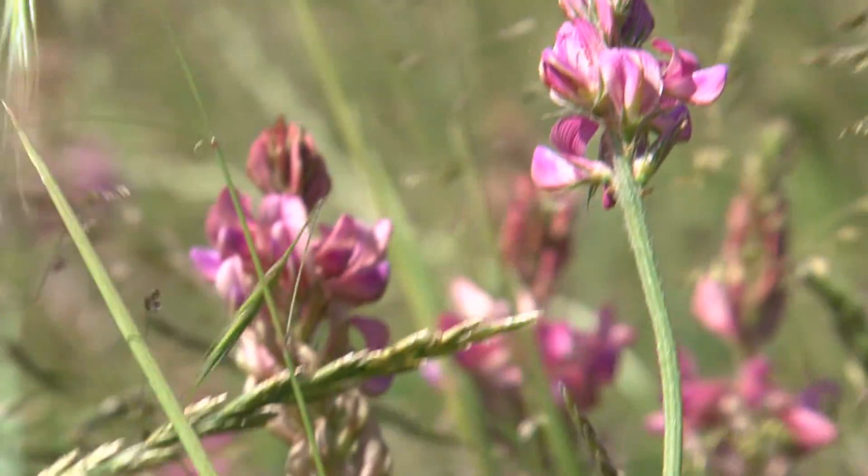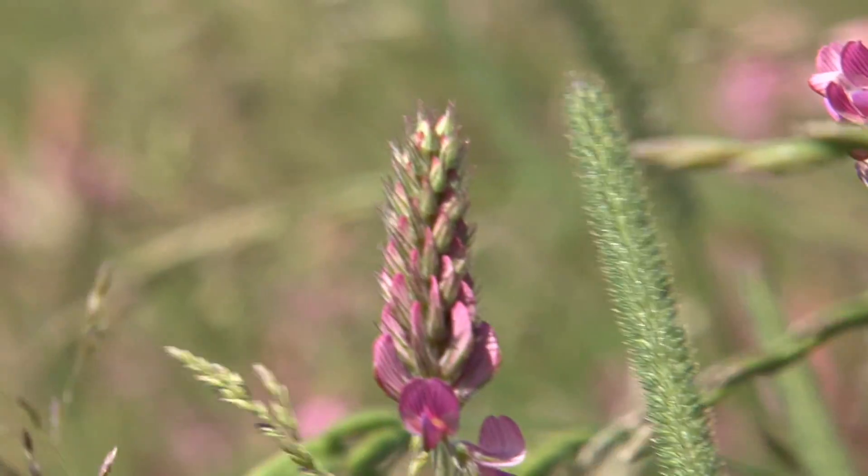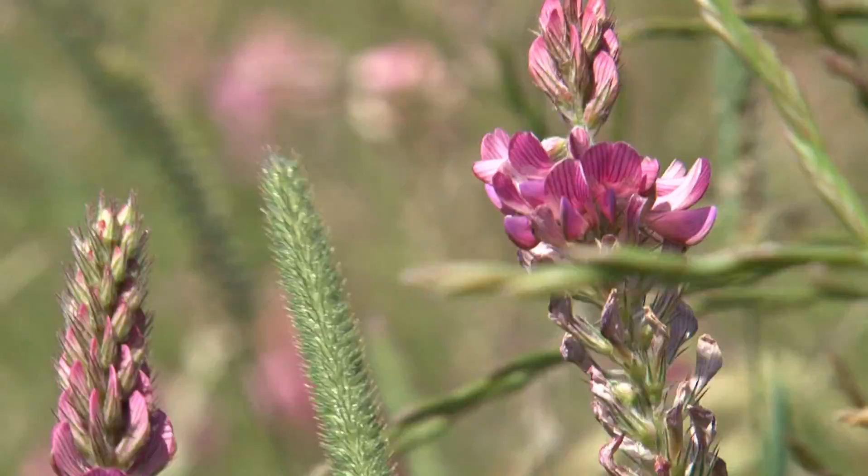It's bloat-free, it's got a high level of protein, and animals — because of the digestibility — they'll grow faster on this than any other known forage crop.